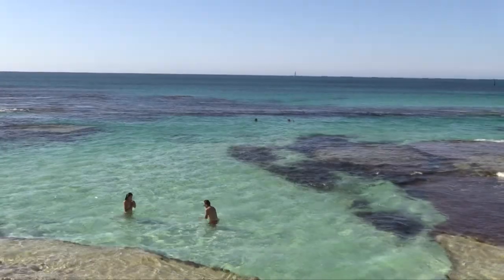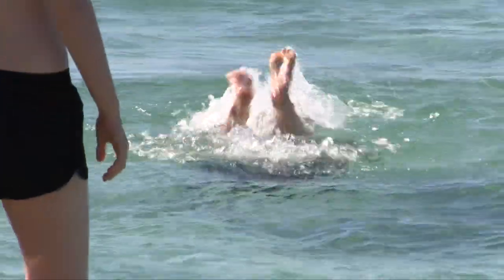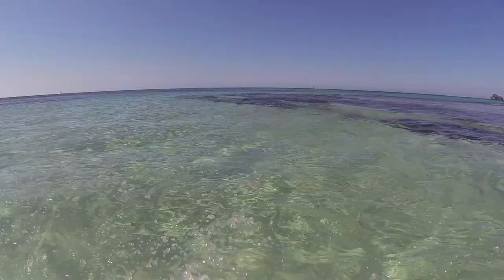This is the Basin, one of the most popular beaches on the island. This is especially popular for the snorkeling.